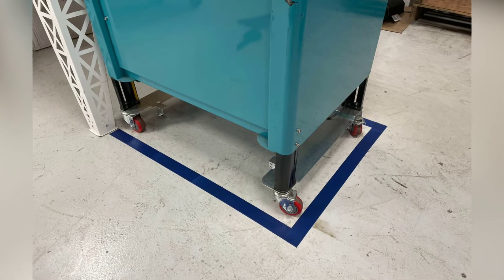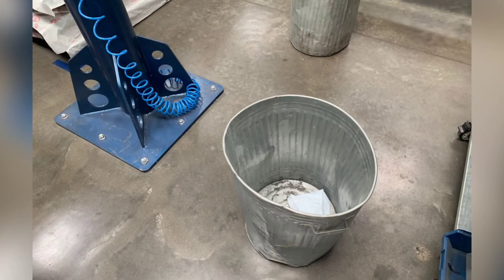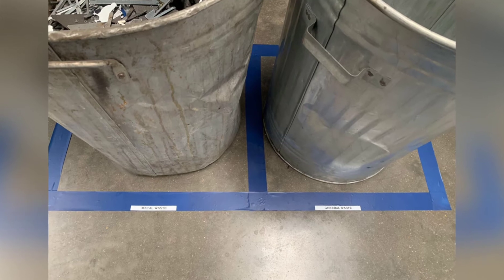Phil put stand location on the strapping machine. Peter and Daniel put a stand location for the bins in the production room. Great job.